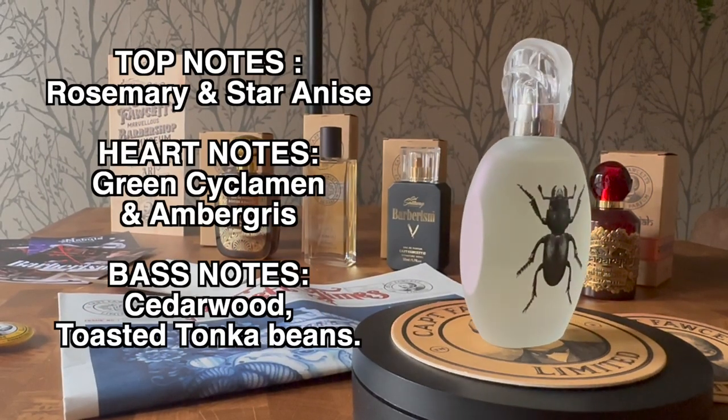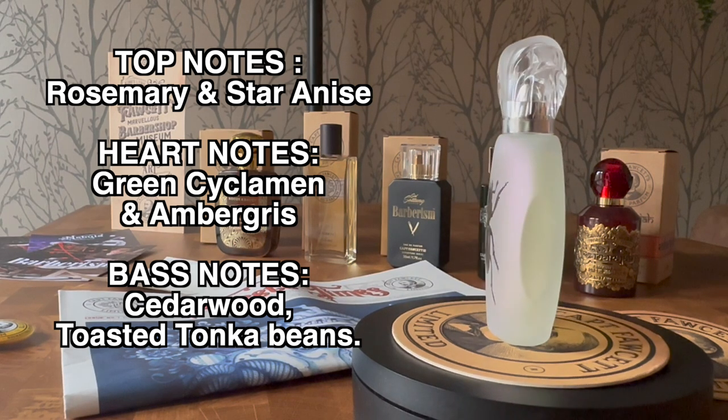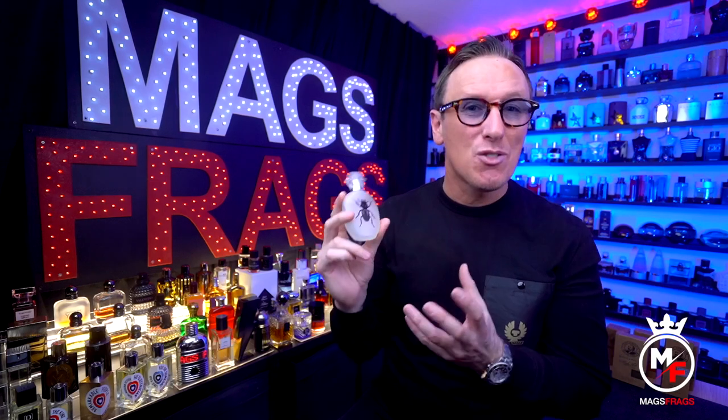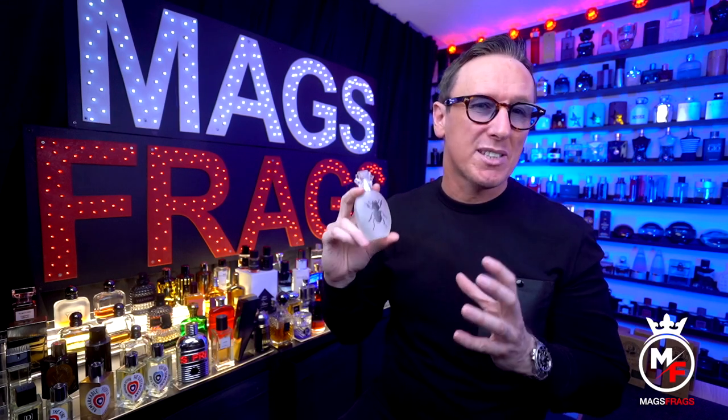Into the note breakdown: the top notes are rosemary and star anise; the heart notes are green cyclamen and ambergris; and the base notes are cedarwood and toasted tonka beans. From the initial spray you'll get a big blast of bright freshness — quite spicy, yet green and earthy — from the combination of rosemary and star anise, supported by the green cyclamen and ambergris in the heart. For the first 15 minutes or so you get a crisp, sharp, and slightly herbaceous fougère, with a mild sweetness from the tonka and a touch of woodiness from the cedar in the base.